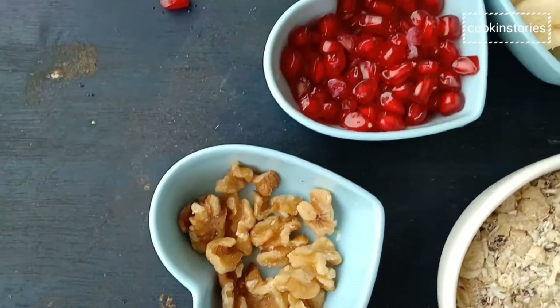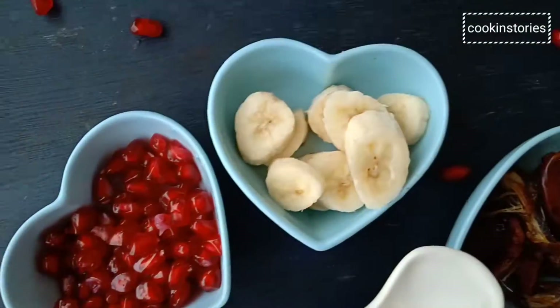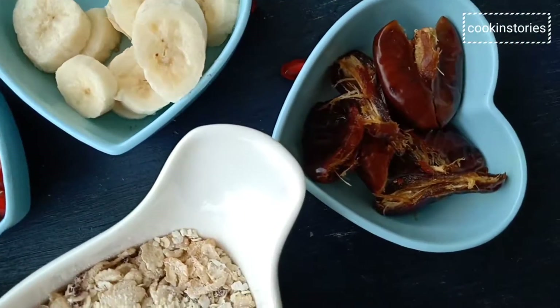So let's take the ingredients: oats, walnuts, pomegranate, banana, and dates.